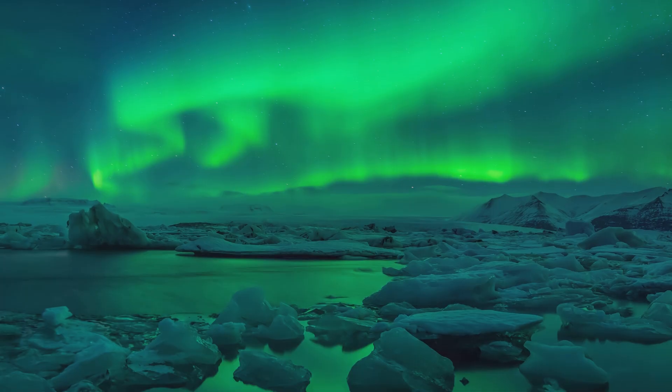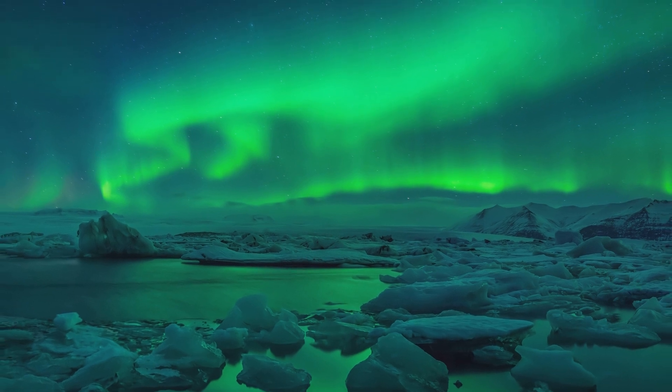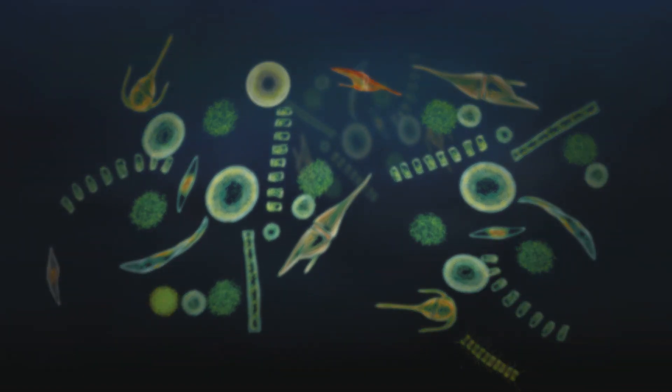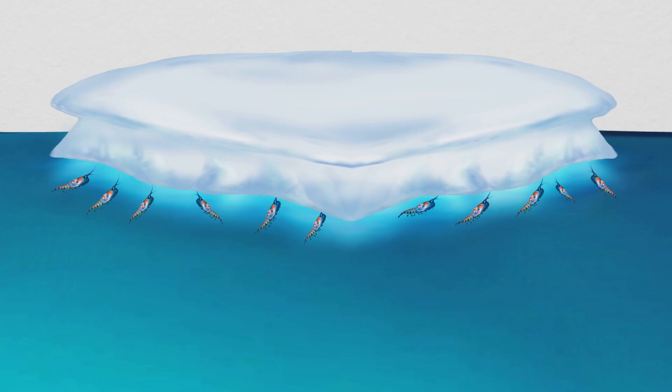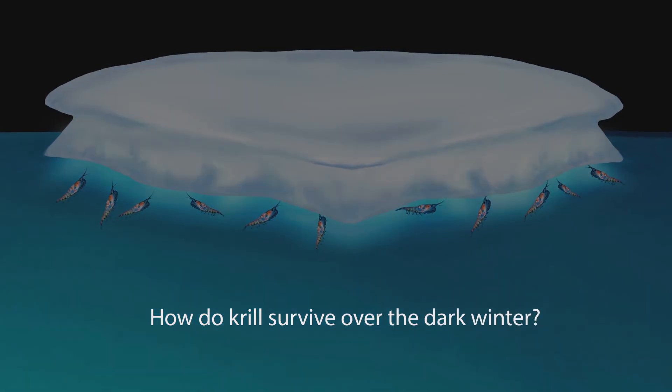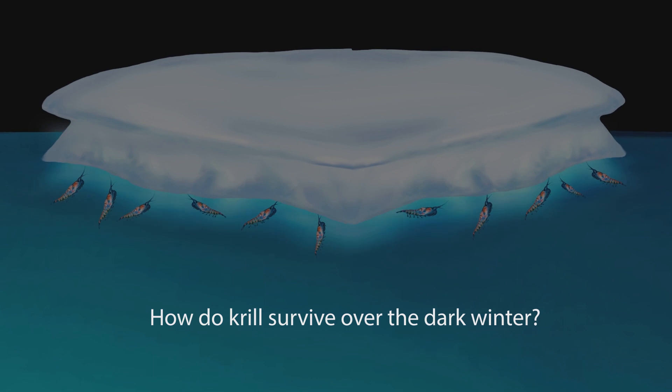Winter time is the most difficult for krill, as it is for their predators. It's at this time that the baleen whales, like the humpback whales, leave the pack ice to migrate north to breed in warmer tropical waters. There's little light through the Antarctic winter — it's mostly dark. Most of the phytoplankton, the floating plant-like organisms, need light to make food by photosynthesis, so there's little phytoplankton over winter. And krill feed on phytoplankton. To survive over winter, the krill scrape algae that grows on the undersurface of the ice.